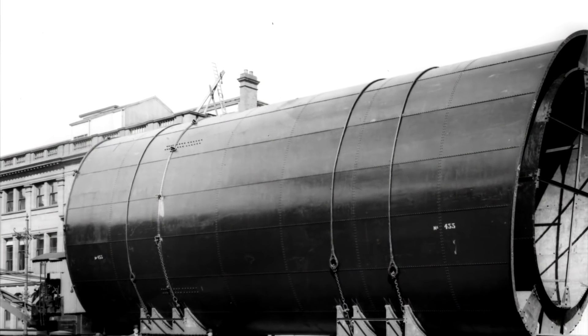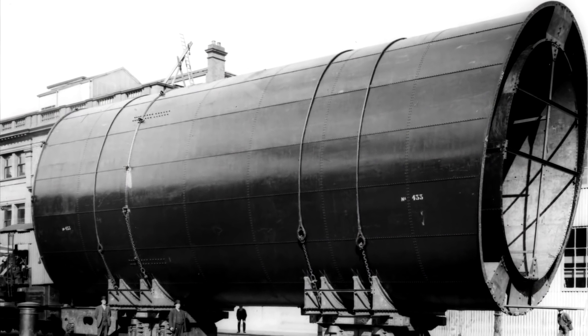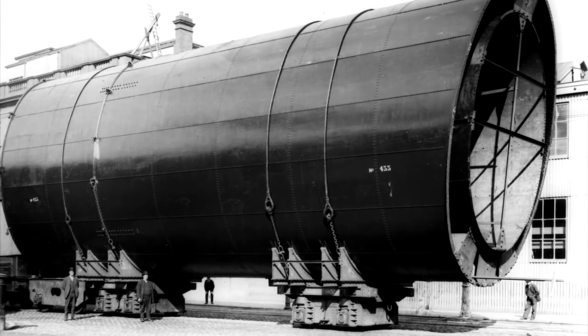We all know what Titanic's funnels look like and vaguely what they did, but what were they made of and why did they come crashing down? Today, we'll analyse the funnels, how they were made, and some of the forces at play that might have caused them to collapse. We'll attempt to answer the question: what made Titanic's funnels fall?